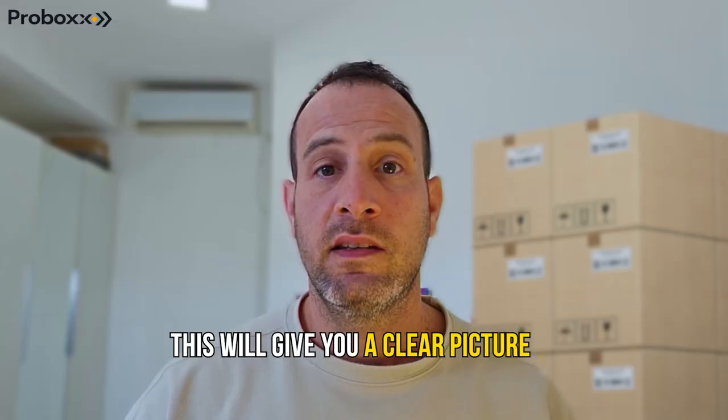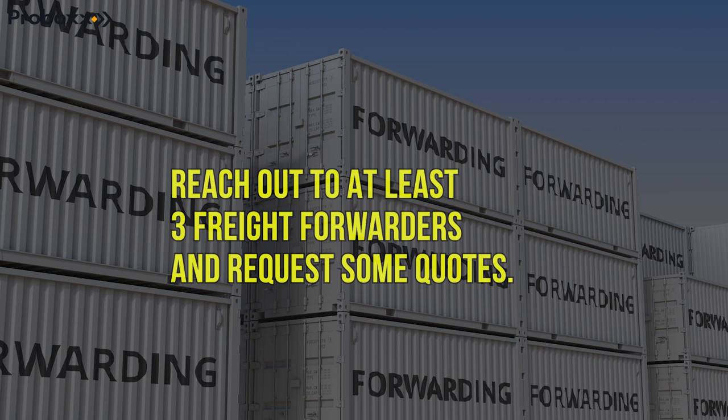Tip number 4: separate the best from the rest. Always request dummy quotes — this will give you a clear picture of the cost options available. Repeat this process with at least 2 to 3 freight forwarders so you can compare their processes and prices. Eventually, it's all about finding the right balance between quality and cost, and who you feel, as a seller, you can trust the most.